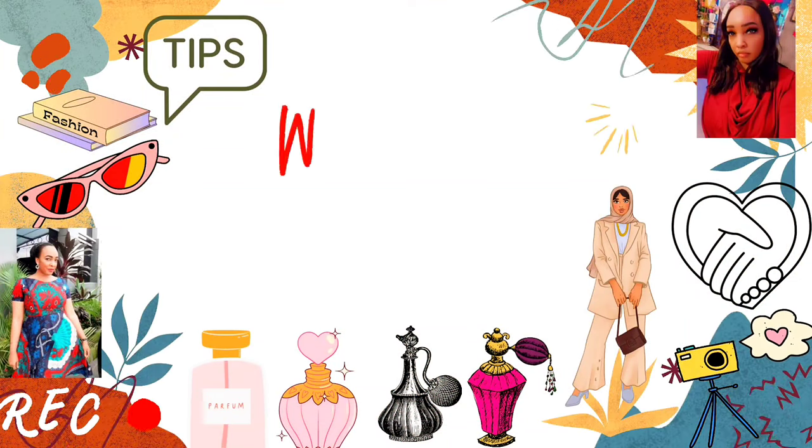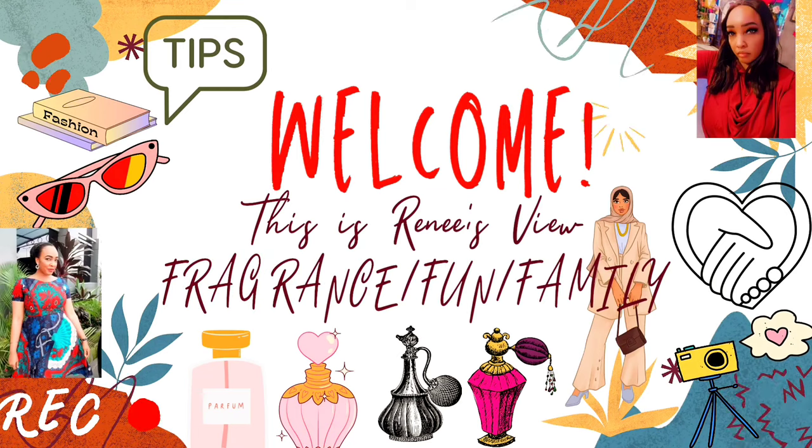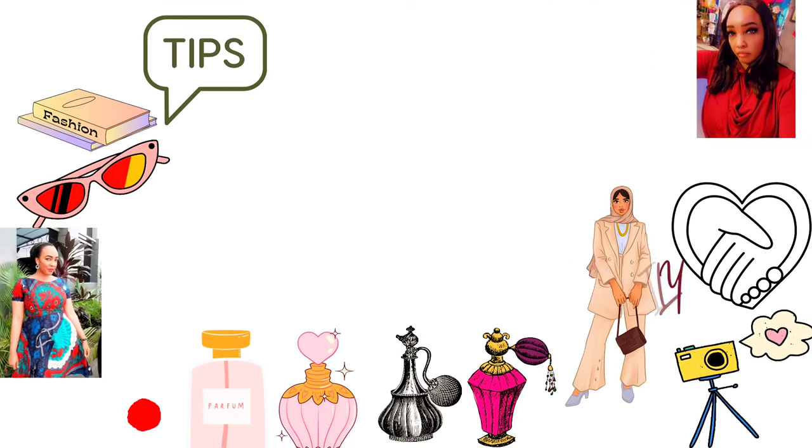Today, as usual, it's going to be another fragrance review. I'll be reviewing Versencia Essence from Misal Alhambra. This fragrance is said to be a dupe for Versace Essence, which is exciting. If you're curious to know what this fragrance smells like, stay tuned.